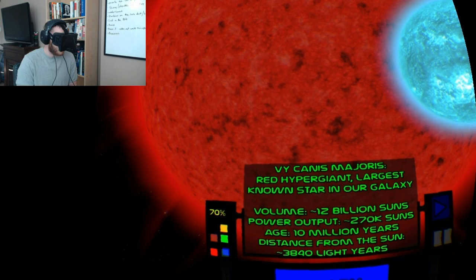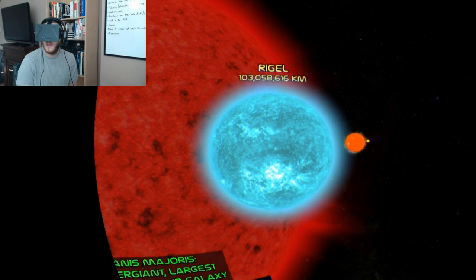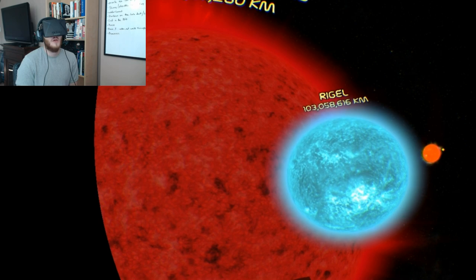The VY Canis Major is a red hypergiant — the largest known star in our galaxy. It's 12 billion of our Suns, 10 million years old, and 3,840 light years away. It's expected to explode in the next 100,000 years, leaving behind a black hole.